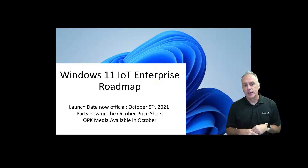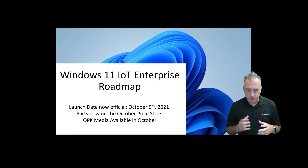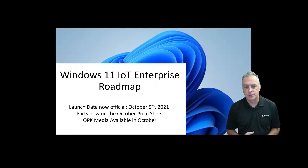I wanted to get this video out so you know that date: October 5th, 2021. That is the official launch date for Windows 11, and not only just Windows 11 but Windows 11 IOT Enterprise also. So that is the date that folks have been waiting for to get their hands on Windows 11, and there will be an IOT Enterprise version of it. I'm going to cover that very quickly today.